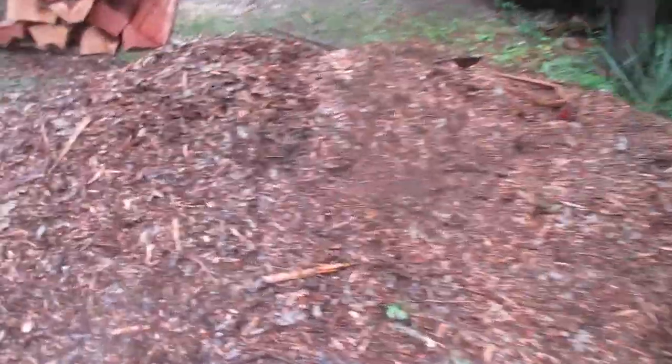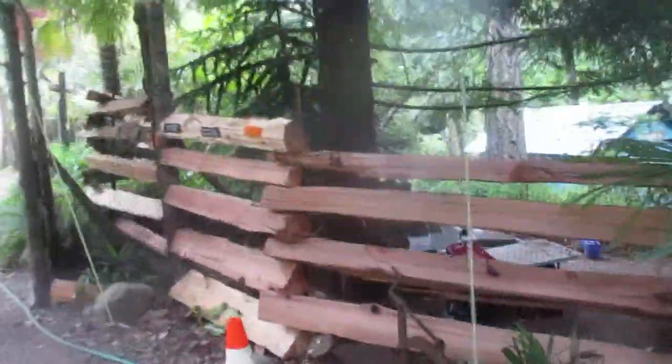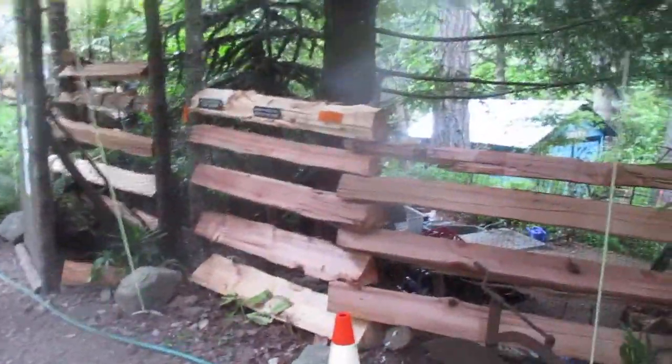We put a snake rail in here - we still have some more rails to continue through here. This was just like a plastic mesh fence, which there still is behind it to keep the deer out, but this really finishes it off in real Salt Spring style. There's a roadside stand nearby that sells eucalyptus.